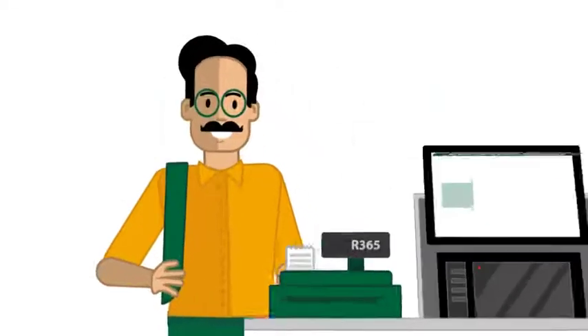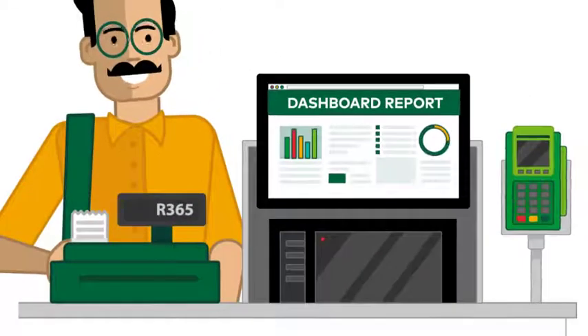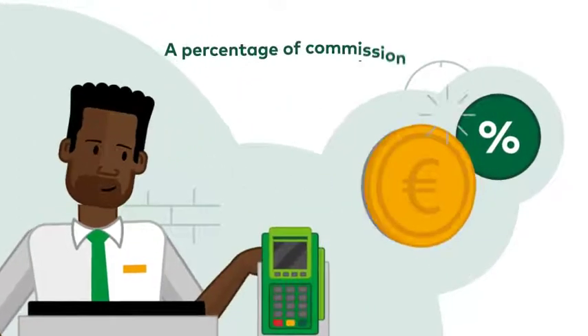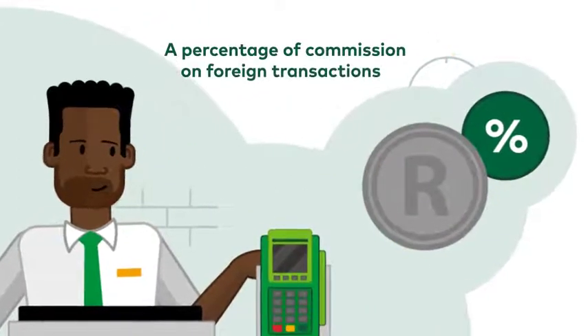The DCC portal gives you access to dashboard reports. And the big bonus? You receive a percentage of the commission on foreign transactions.